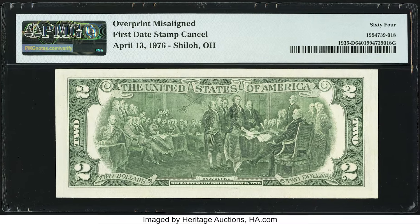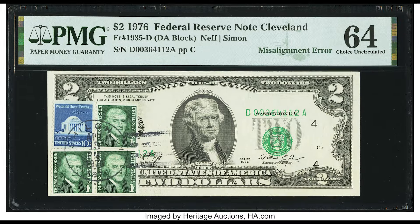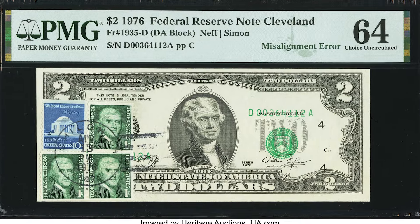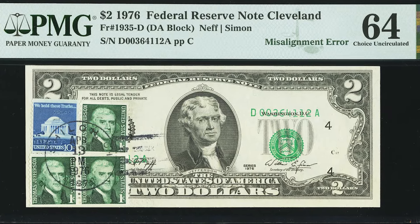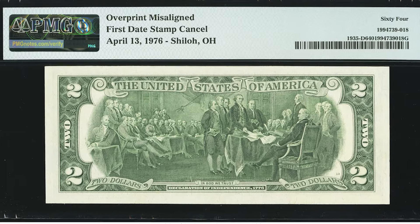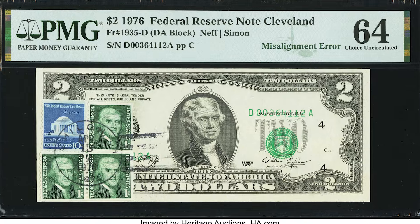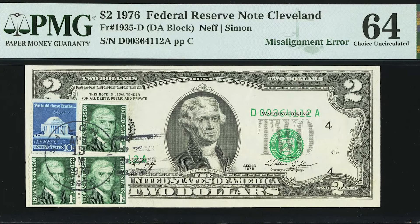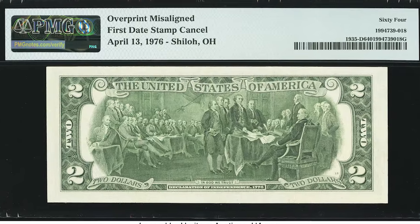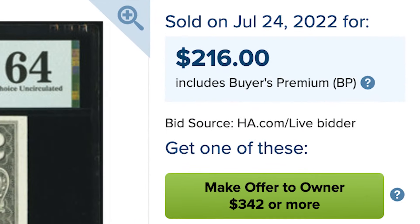Some people ask: was this legal? Yes, it was perfectly legal to get a postmark on a $2 bill. However, not every post office participated, and some did not participate as much as others. Certain post offices in small towns or uniquely named towns are more scarce and therefore more valuable. You can also see the serial number on the right is a bit misaligned — shifted down — which increases the value a bit. This one's from Shiloh, Ohio, and it sold for $216.